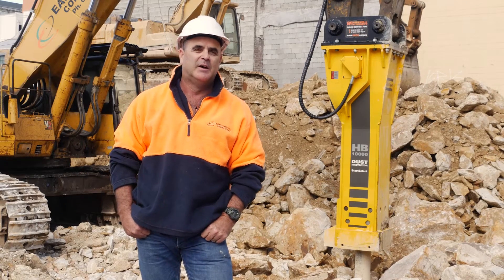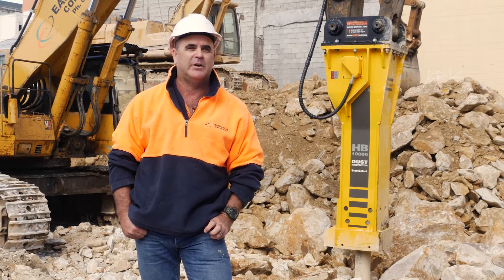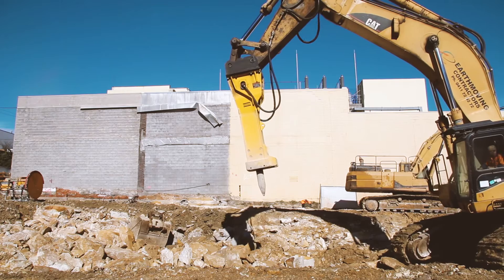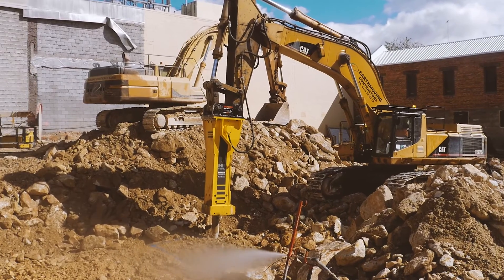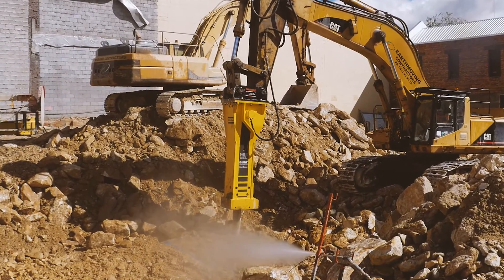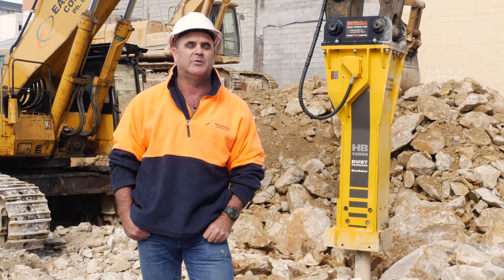Originally I thought, how good can this hammer be as opposed to what we're already using? The HB7000, while it's an excellent hammer, the HB10000 we're finding at the moment is producing somewhere between 50 to 75 percent more productivity, which is ultimately going to relate to a better timeline and a higher income.